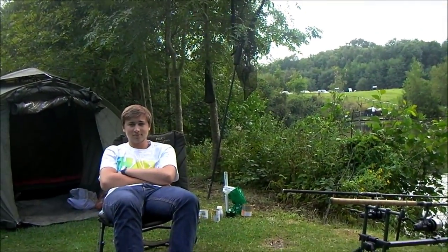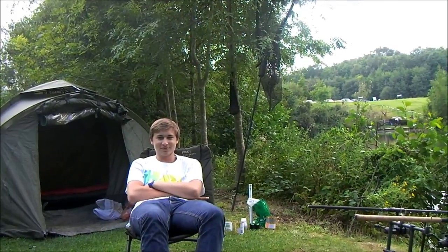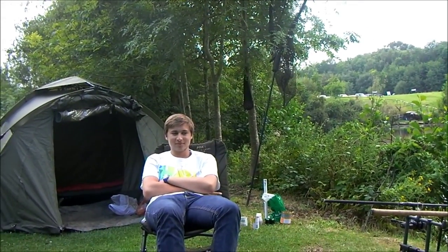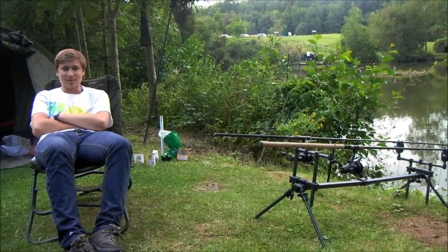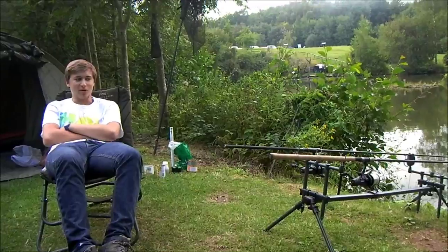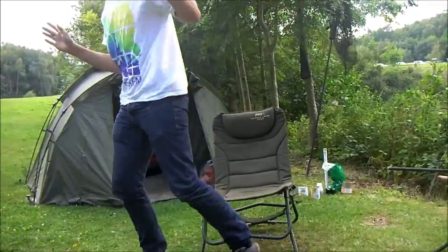I've just brought a few bits inside because it started to spit with rain for a second, and now it's got a bit nicer again. I've only got three batteries for 48 hours and they usually last about 20 minutes a piece, so I'm going to have to ration them a bit. I'll go around and speak to a few more people in a bit and say hello, but until then we just hope one of the rods rolls off.